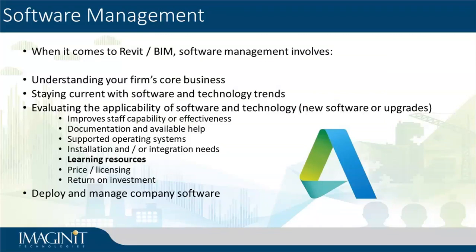From an Imagine It side, when we're delivering services or consulting with people, we say what we need to do is find out what solutions we can recommend to our customers that is the appropriate and best blend of people, process, and technology. If we're looking at it from just the software and technology side for a little bit, there are a few things we need to pay attention to when it comes to software management. Understanding what is your firm's core business is key. If your core business is landscape architecture, you're probably not going to spend much time playing around with Robot Structural Analysis.